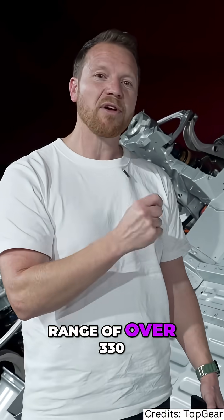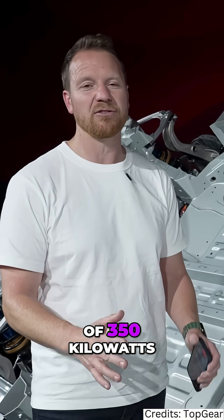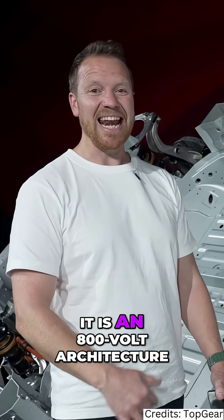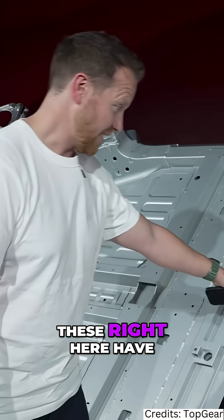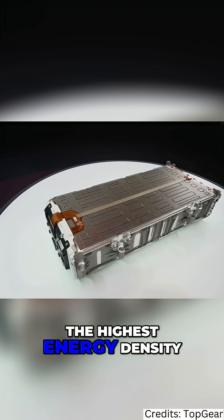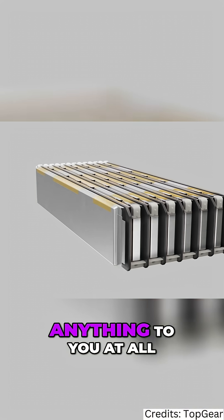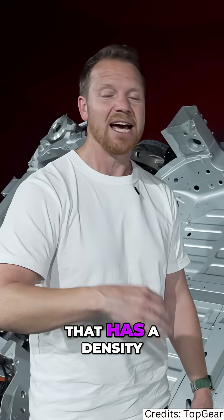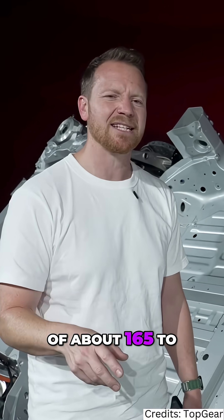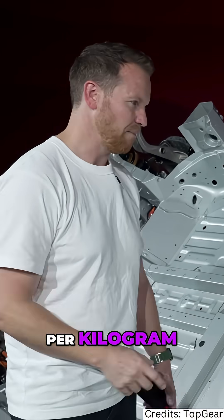This thing has a range of over 330 miles and can charge at speeds of up to 350 kilowatts. It is an 800-volt architecture, and these right here have the highest energy density of any EV on sale — 195 watt-hours per kilogram. That probably doesn't mean much, but compare it to something like the Rimac Nevera, which has a density of about 165 to 170 watt-hours per kilogram.